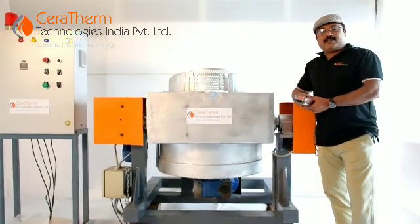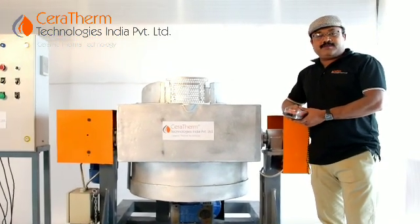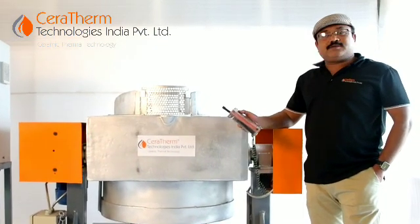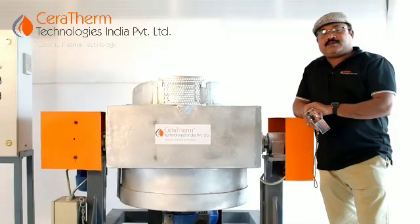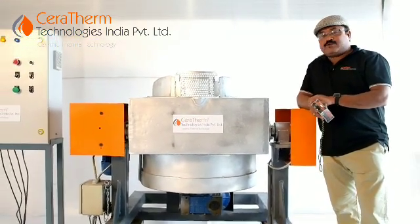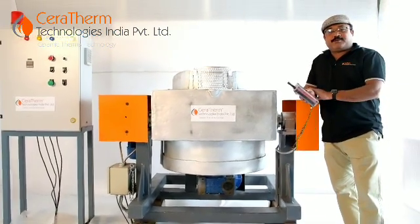The machine is very robust, heavy duty, user-friendly and safe. It can even be operated with the help of a remote. The machine can be designed and manufactured for different capacities, from 100 kg to 1000 kg. Now let me show you some machine operations with the help of the remote.